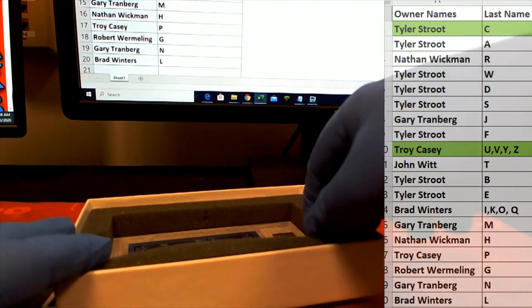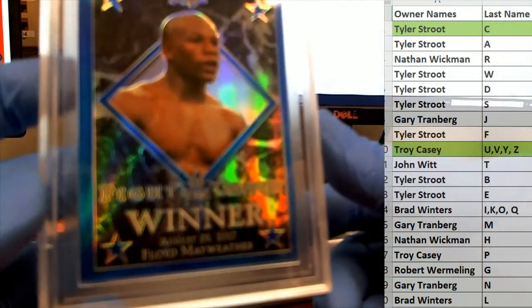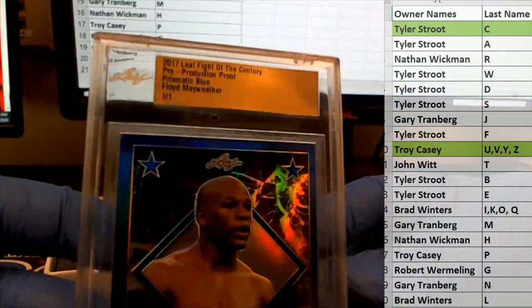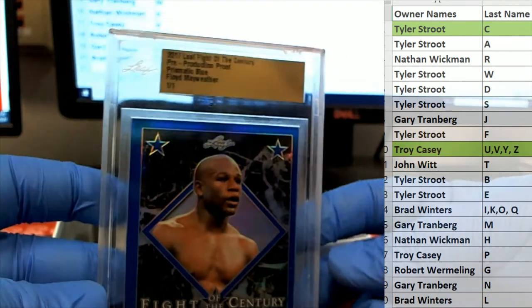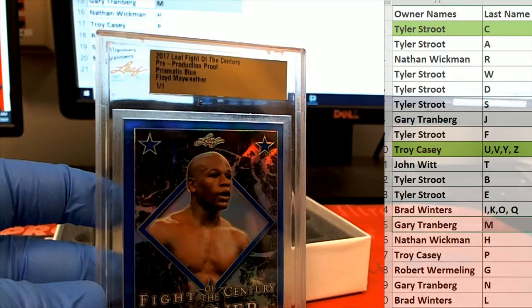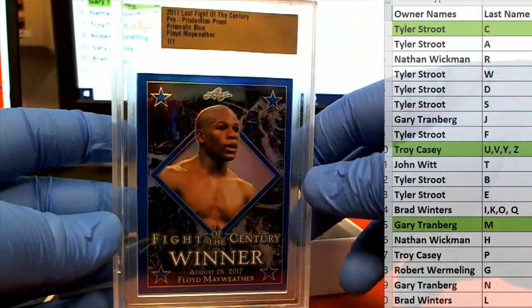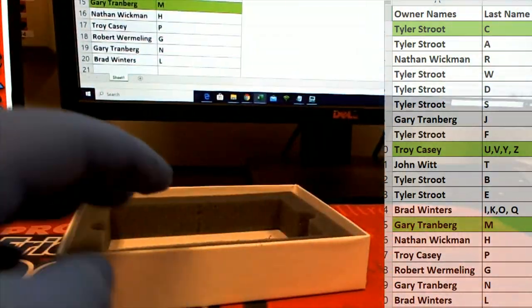Ooh — Mayweather. Nice. Prismatic blue. Money Mayweather, Fight of the Century winner. Pre-production Prismatic blue, 101 of course. Letter M — that is awesome. Letter M. There you go, Gary. Gary T, Floyd Mayweather. Nice hit, Gary. That is coming out to you.